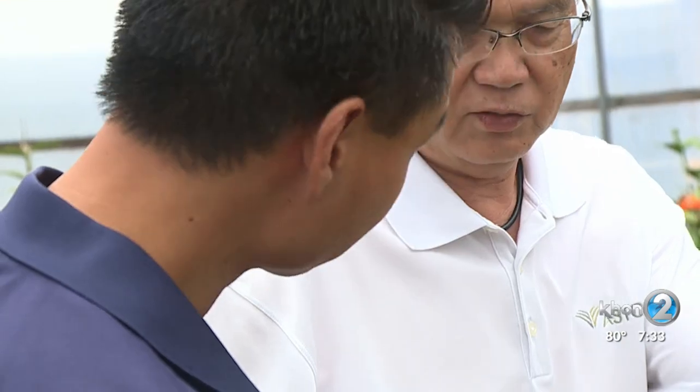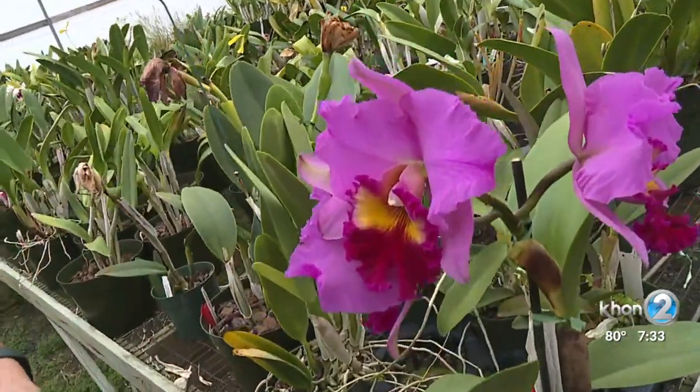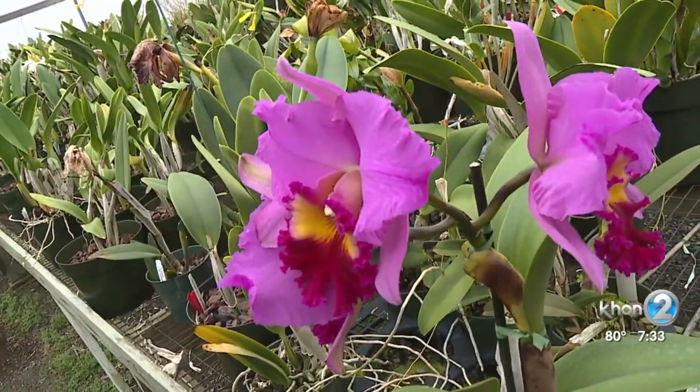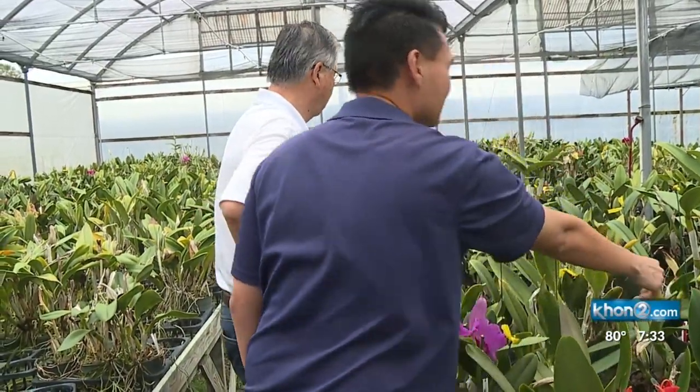Green thumbs run in the Akasuka family bloodline. This particular orchid is called RLC Radiant Beauty, and this particular orchid is one my father created. Takeshi Akasuka's dad has been creating his own breed of orchids for almost 50 years.